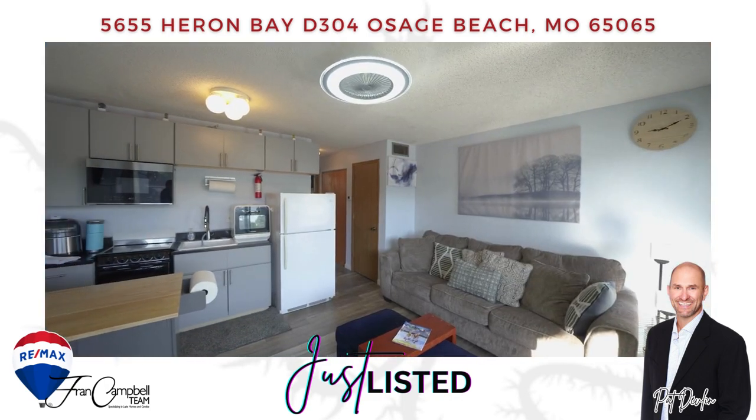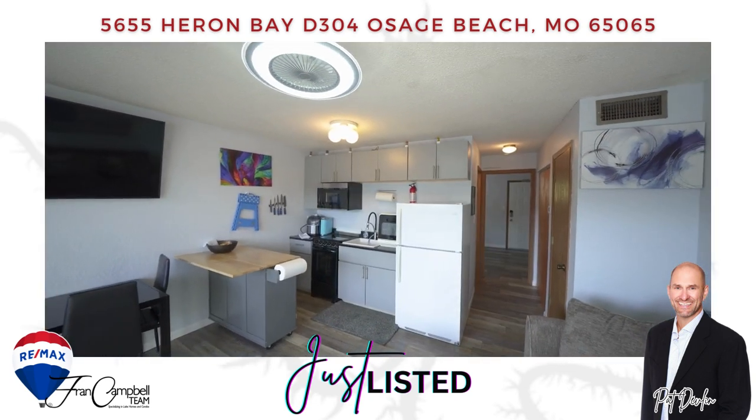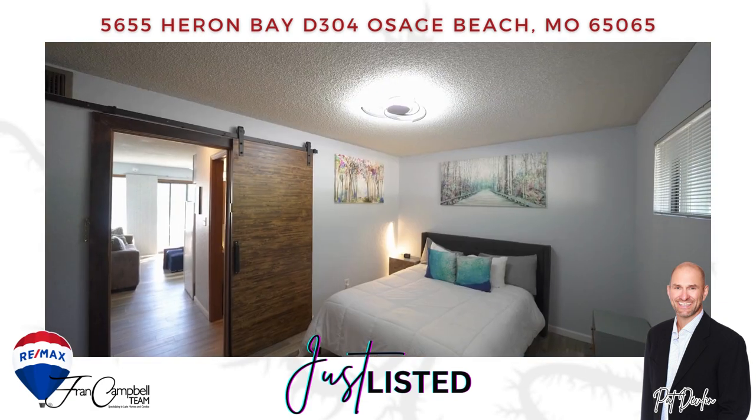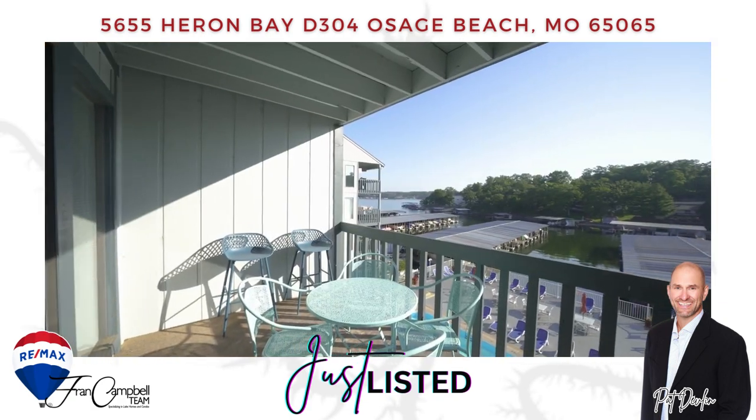These models include quartz countertops, upgraded appliances, and LVP flooring. This would make a great unit for your family or as an investment property.